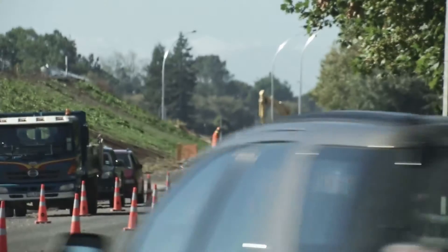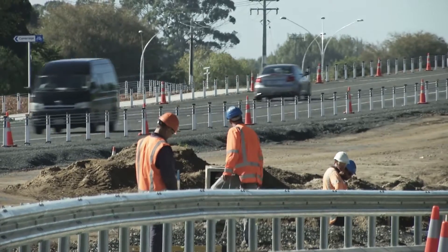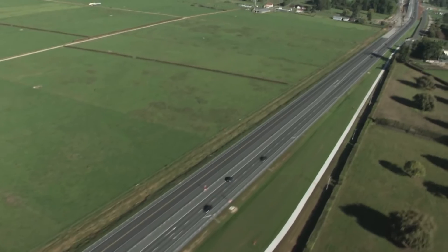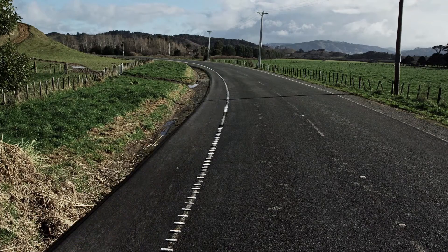The Cambridge section is one of the first sections that has been completely designed to follow this approach. You'll see lots of features that just come together and be more forgiving if we do make a mistake. Things like rumble strips that can just wake you up quickly, wide shoulders — easier to recover.